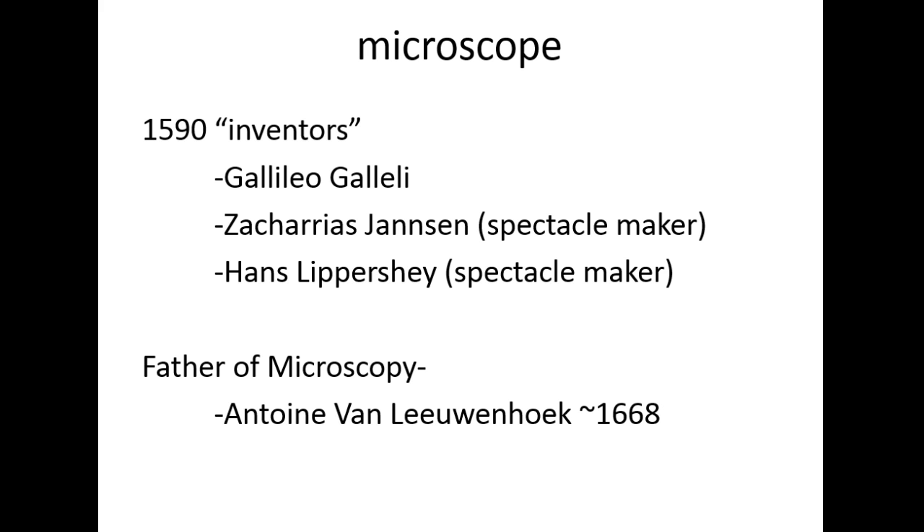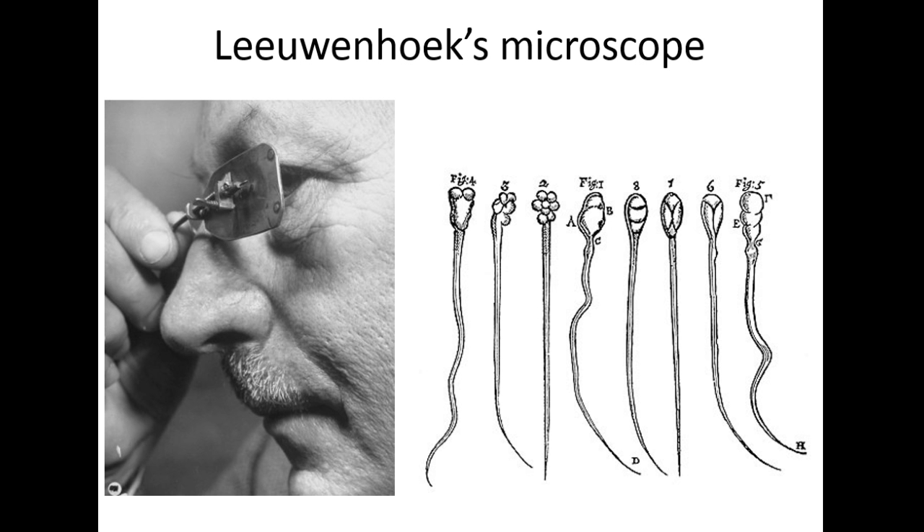The true father of microscopy — and I want you to know his name — is Anton van Leeuwenhoek, a German scientist from around 1668. He was first credited with actually seeing cells. His microscope had a tiny pane with a lens of extreme curvature to allow him to see cells.